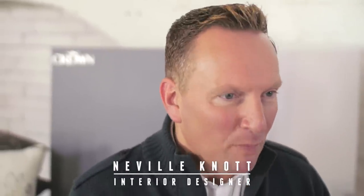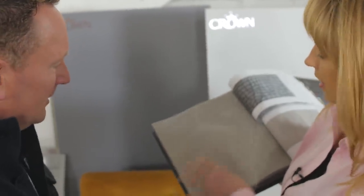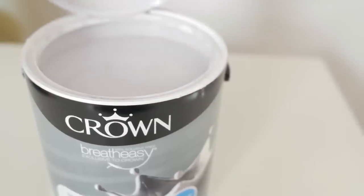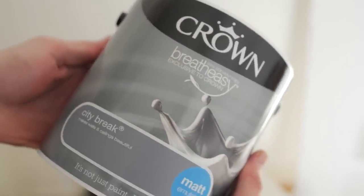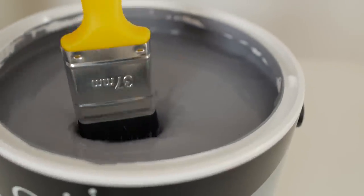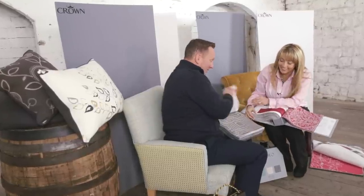Grey is certainly the colour of the moment. It's no longer associated with dreary days, a gloomy outlook or a serious suit. This quiet shade has shaken off its bad rap and has replaced beige as being the it neutral. Now synonymous with style, sophistication and glamour, with so many shades to choose from, let's have a chat around what works and where.